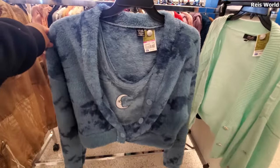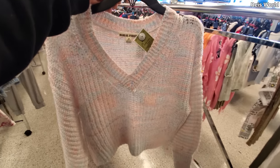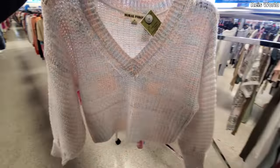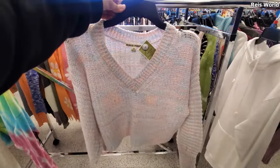This one is really different at $15 — it's like a fuzzy sweater top with a moon cami. This brand is called Moral Fiber and it's only $13. The colors look really cute — the lighting in here isn't great, but it looks like something for spring.